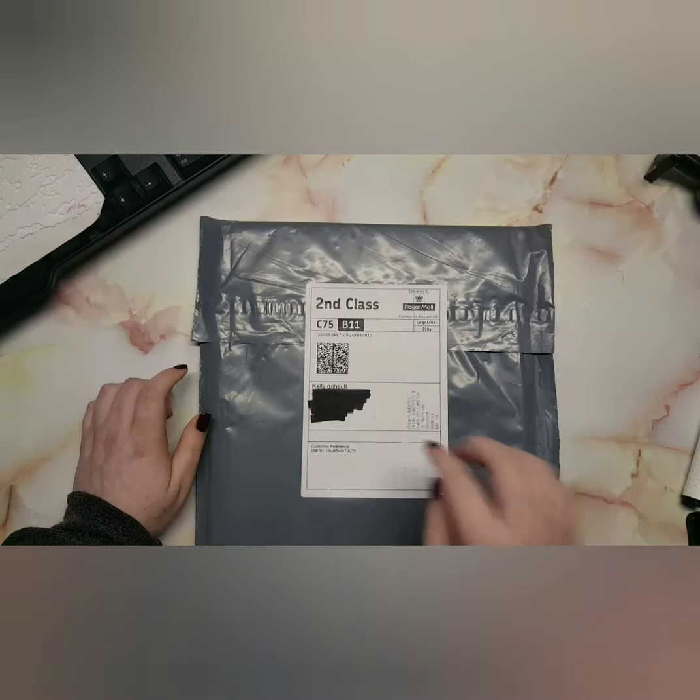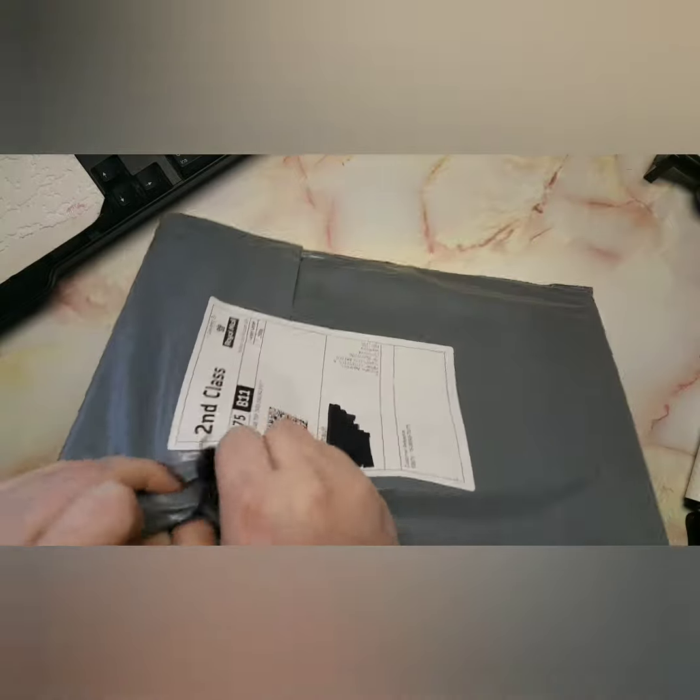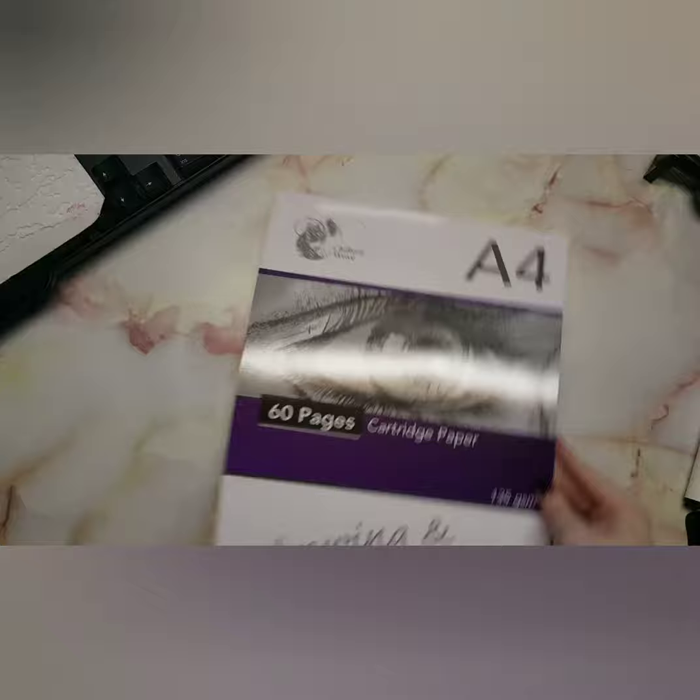And then I got some more cartridge paper. I've learned from my very first haul — I showed my address, which I really shouldn't have done. Now I tend to put a black marker over the top of my address, though most people do know it because I'm part of a birthday card swap.